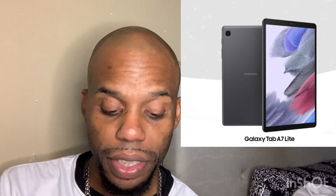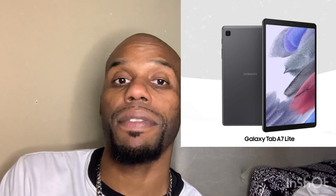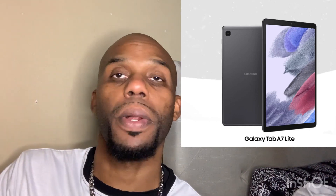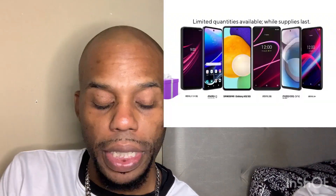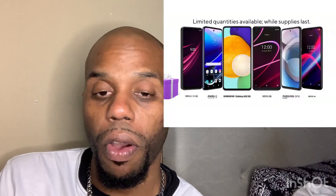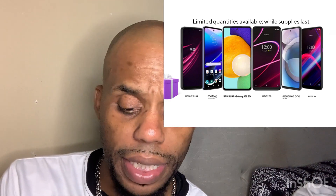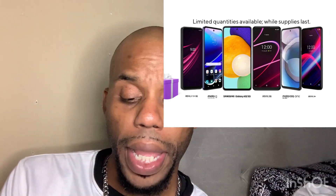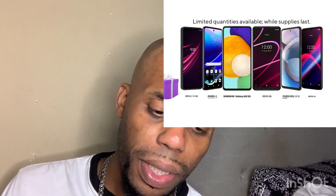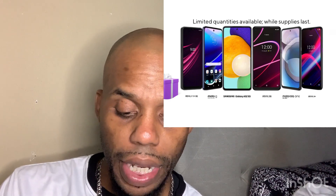If you guys don't know already, definitely download the T-Mobile Tuesdays app. You don't have to be on a T-Mobile contract — this app actually works on Metro PCS too, and you can get coupons and deals on food and other stuff. It's pretty awesome.